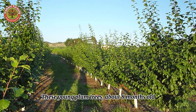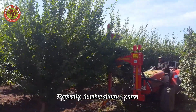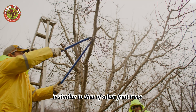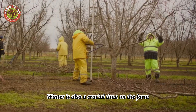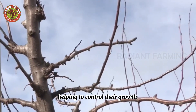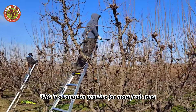These young plum trees, about eight months old, need meticulous care. Typically, it takes about four years from planting to harvesting the first crop. The care of plum trees is similar to that of other fruit trees such as apples or pears. Winter is also a crucial time on the farm — farmers will prune and shape the trees, helping to control their growth and increase yields for the following season.